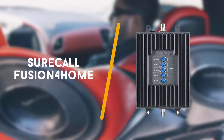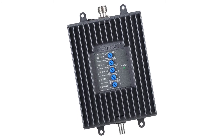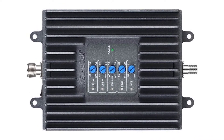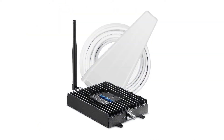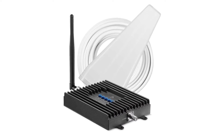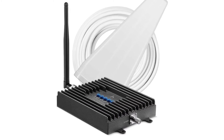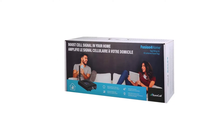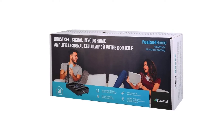Next up is the SureCall Fusion 4 Home Yagi Whip kit. Covering up to 3,000 square feet, this SureCall Yagi Whip package is perfect for a medium-sized home. It offers you a clear and consistent signal boosting from the service you already have for up to 4G LTE, plus calling and texting on Verizon, AT&T, Sprint and more.